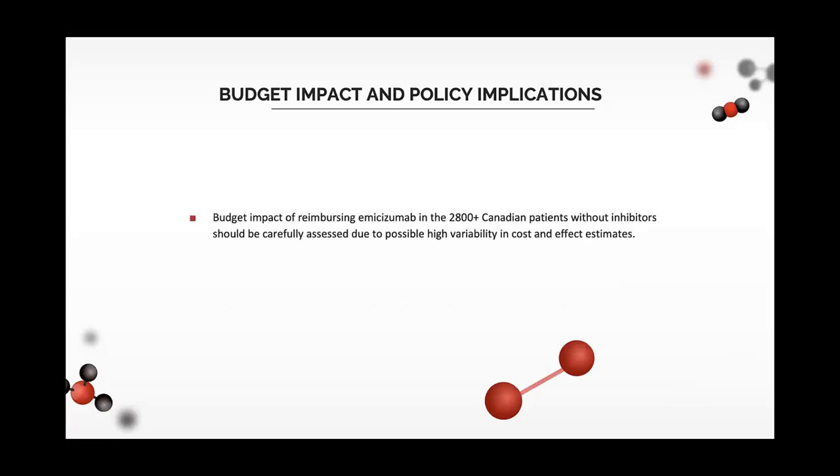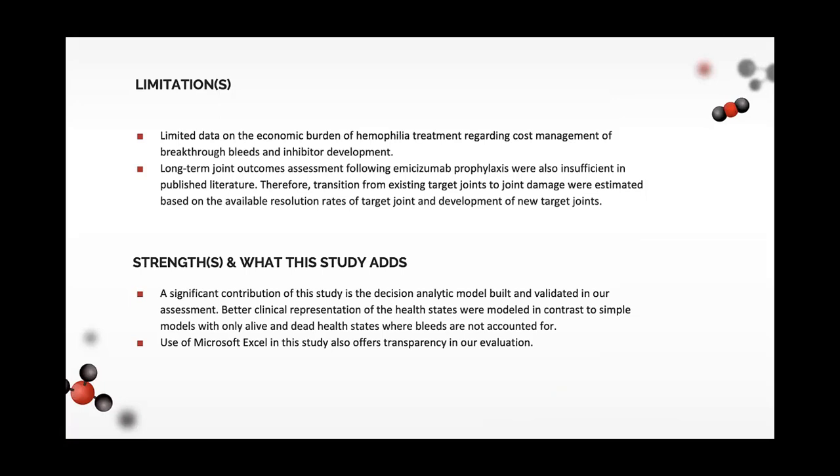However, the budget impact should be carefully assessed due to the high variability in cost and effect estimates. That covers everything, with limitations and strengths also available. Thank you.